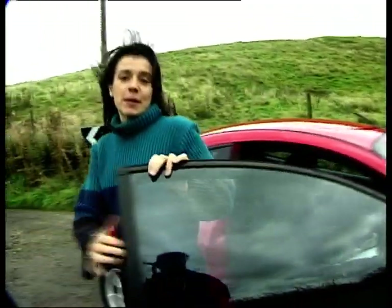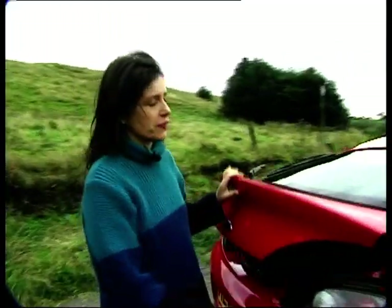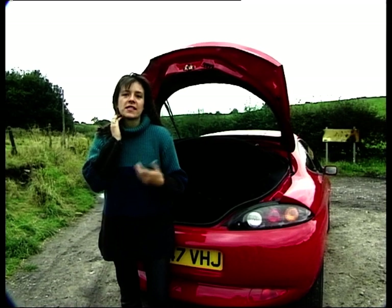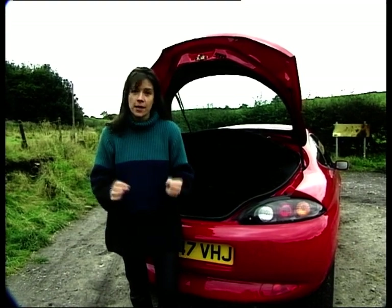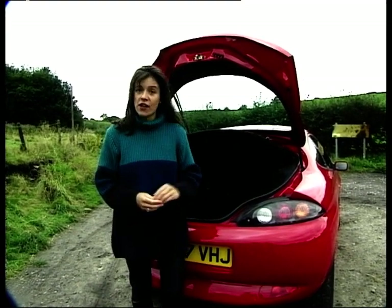It does without a doubt have an absolutely huge boot for a car in this class, and it even has a split folding rear seat. And because the Puma shares so much with the Fiesta, you won't be stung for huge servicing bills and specialist parts. And because the Puma is only being sold through a limited number of Ford dealers in limited numbers, that means it should hold its value rather well.